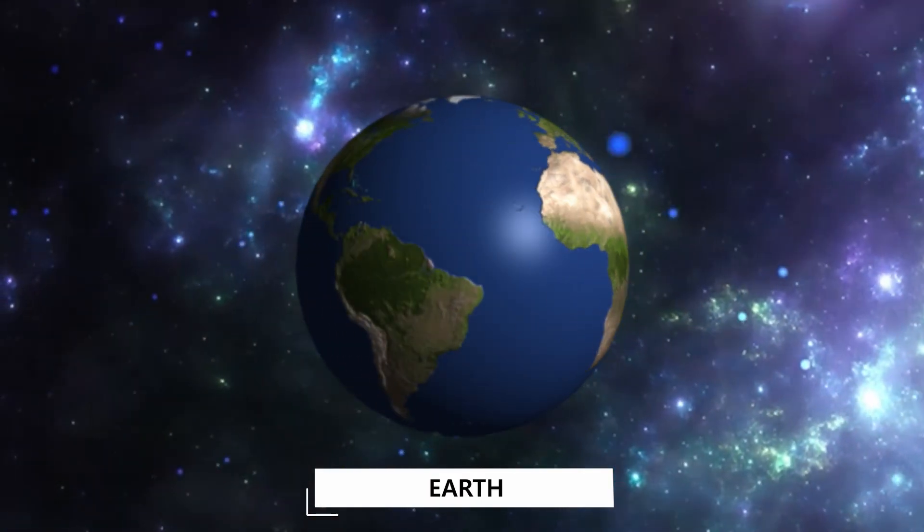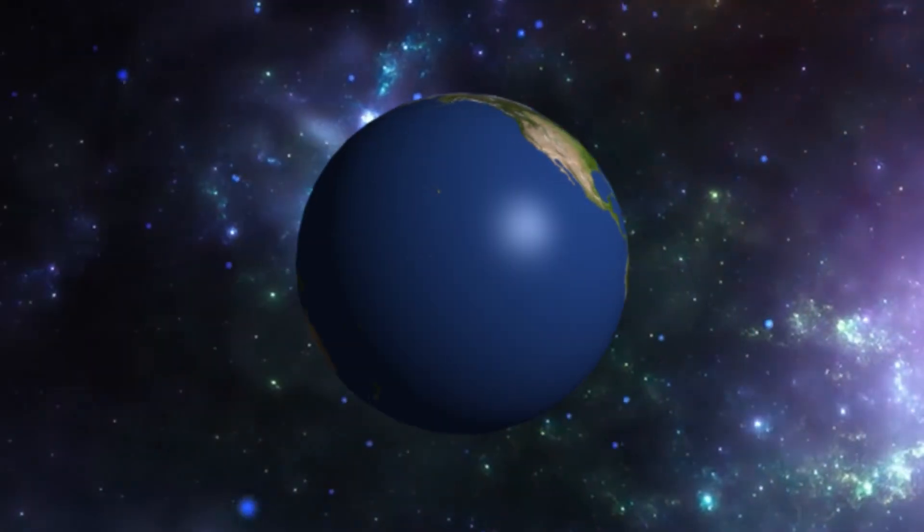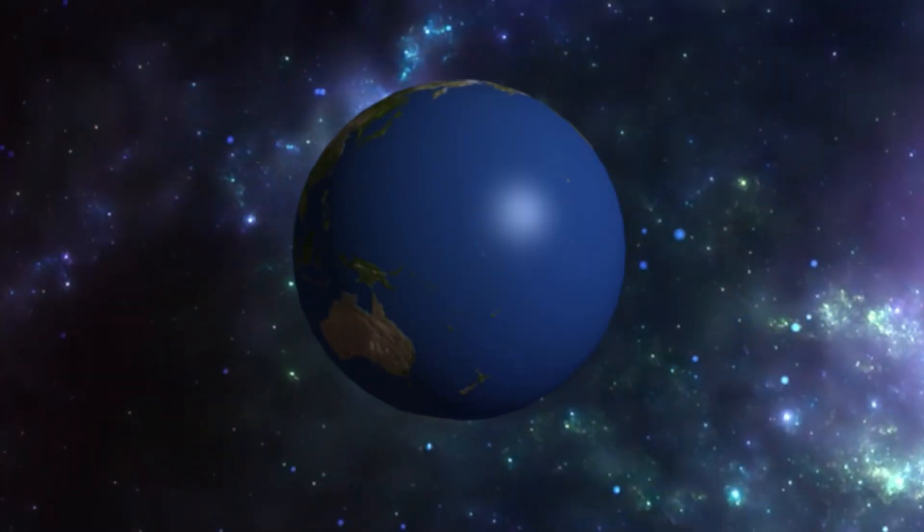Earth! Earth is our home. It's the only planet with liquid water and where we know people, animals, and plants live.